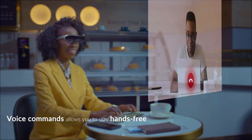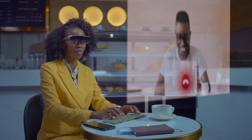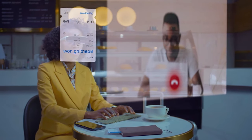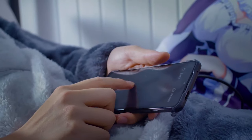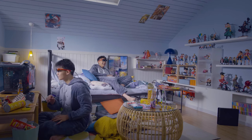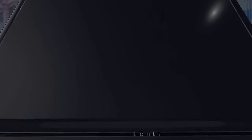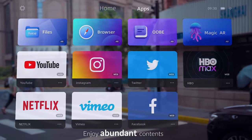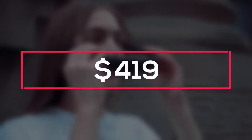You can use the Rokid Air to play games, conduct video conferences, watch movies and learn new things, among other things. This folding pair of electronic eyeglasses does not require charging because it is powered by the device to which it is connected, allowing you to enjoy more content, games, movies and fun. It works with Android and iOS phones, desktop computers and laptops, PS4, Xbox One and Nintendo Switch. This one costs around $419.